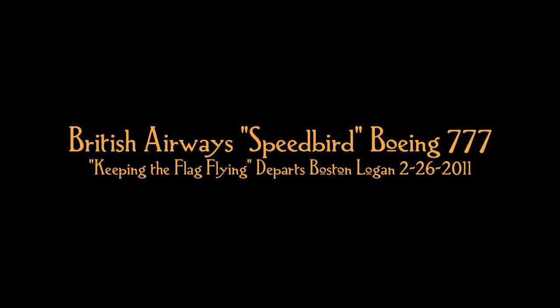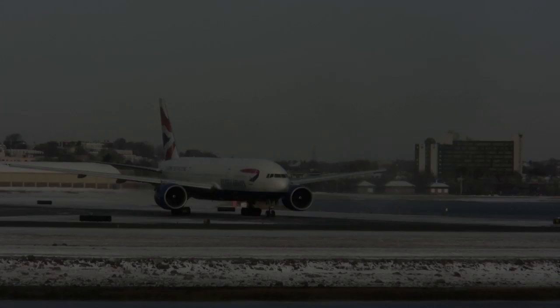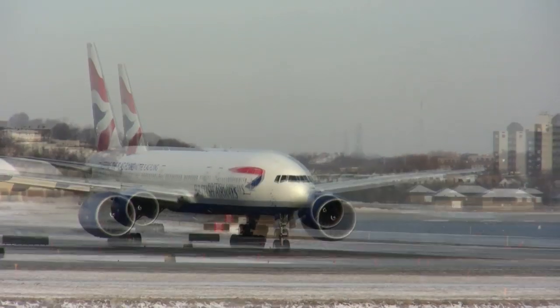Navy Boston Tower, good morning, runway 228, line up and wait. Good morning, line up and wait, runway 228, speed 3rd, 238.